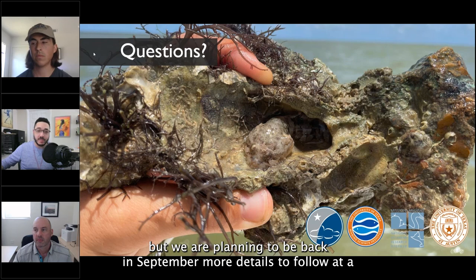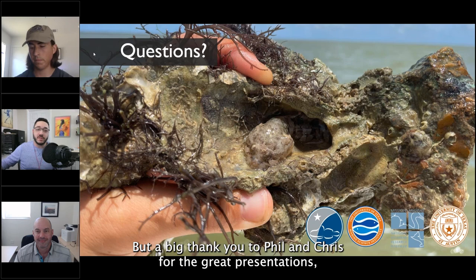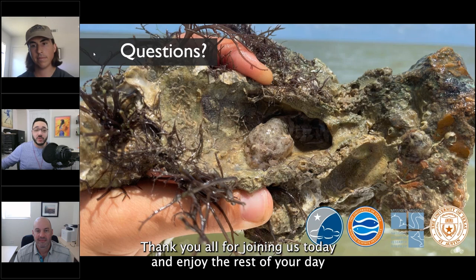We don't have a webinar next month, but we are planning to be back in September — more details to follow. A big thank you to Phil and Chris for the great presentations, for sharing the sound files, and talking us through everything. Thank you all for joining us today, enjoy the rest of your day and the rest of the season.